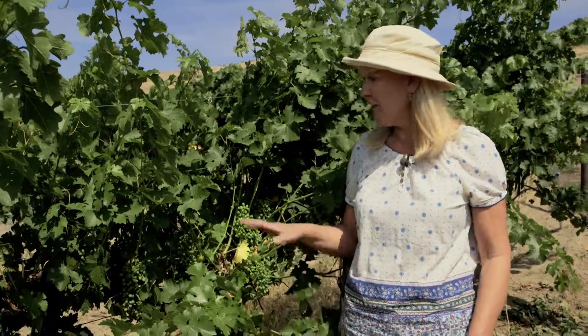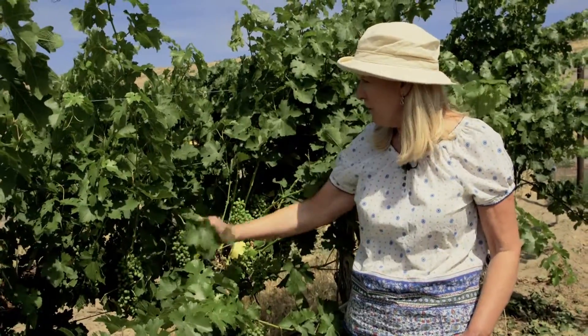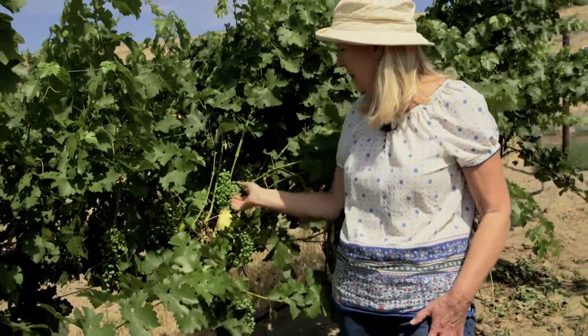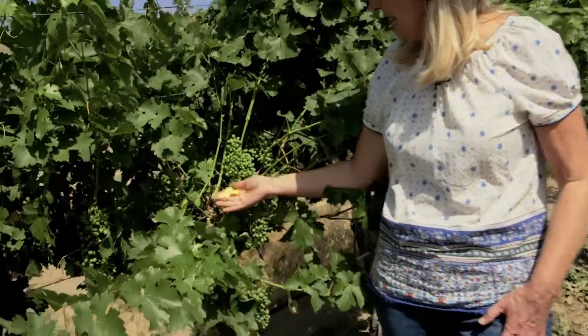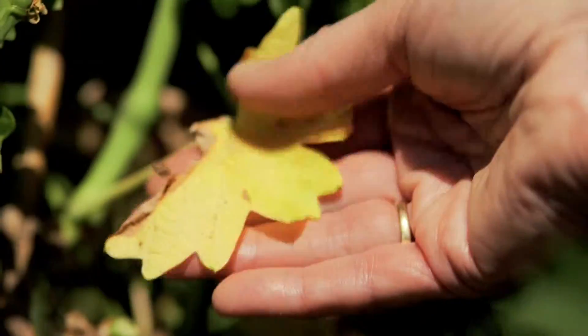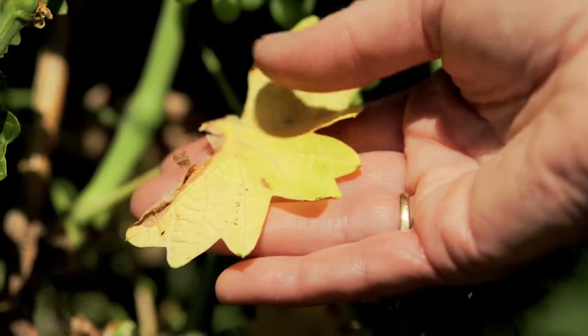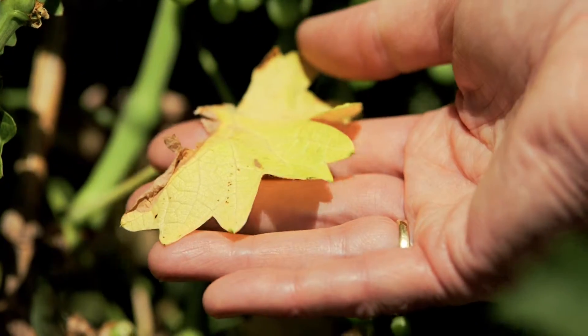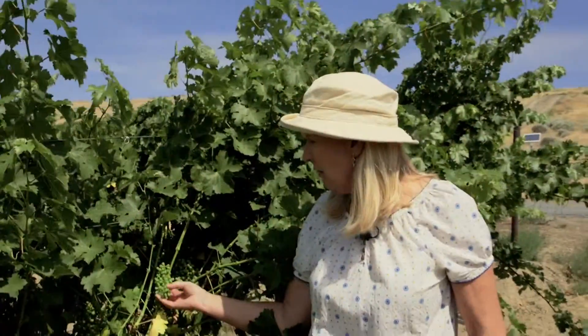My crew just finished hand leafing this block. That means they've gone through and pulled some leaves to let light get into the clusters. This leaf is interesting to me — it's yellow. That means we've been moisture stressing these vines. In other words, we're being really stingy with our water. That keeps the berry size small, which makes the wine concentrated.